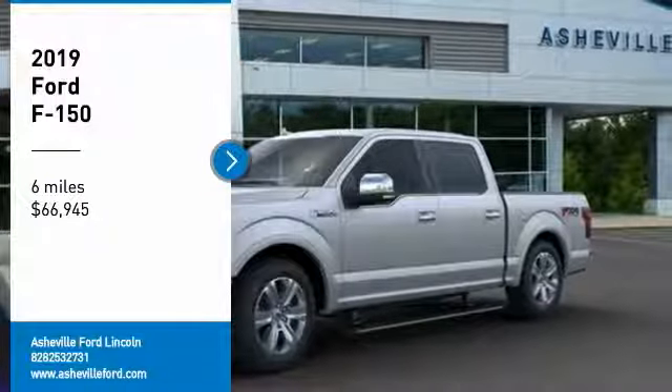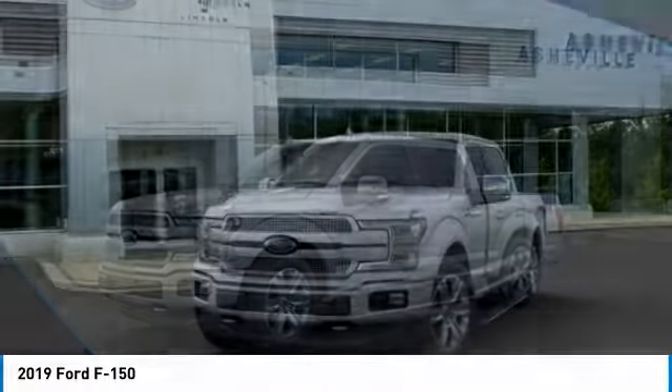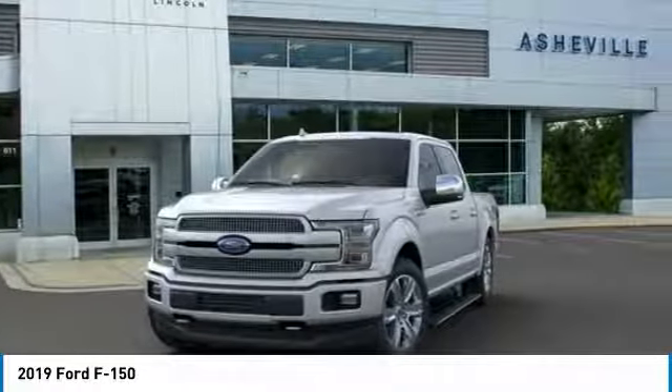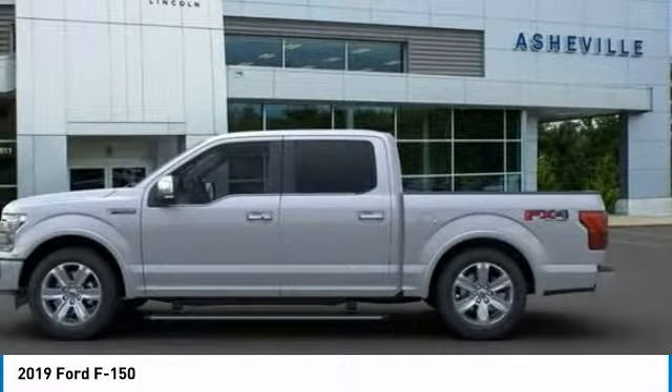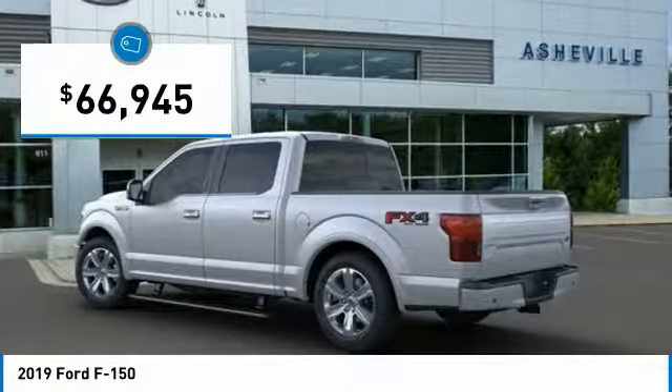We are pleased to show you the 2019 F-150. A Ford F-150 knows how to handle any situation. It's built to follow orders, no whining, and is priced below $70,000.